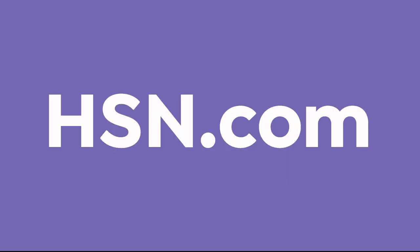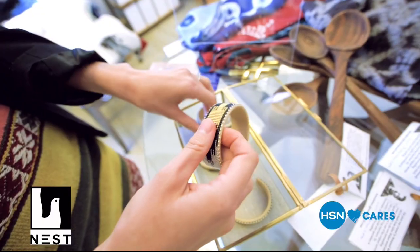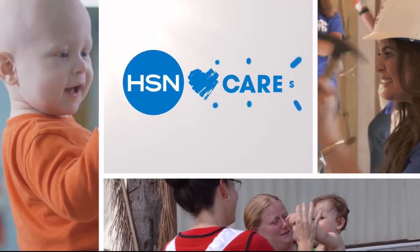Women who dream, and dare, and do. Search HSN Cares at HSN.com to learn how you can help support NEST, a global non-profit supporting female artisans. It's all about women during International Women's Day right here on HSN.